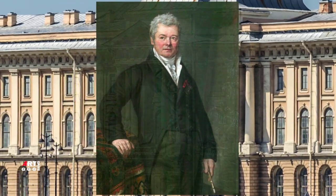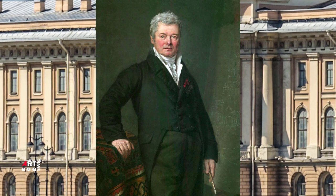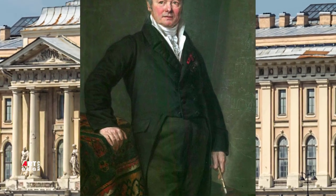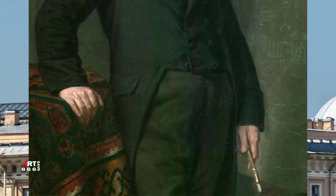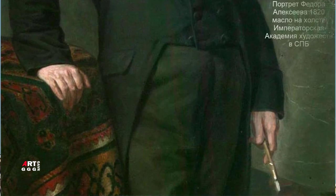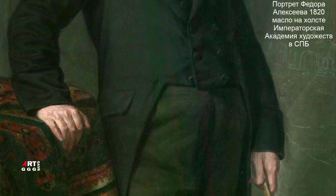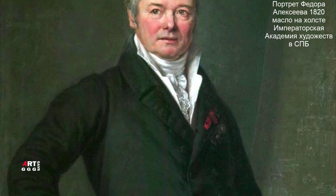Фёдор Яковлевич Алексеев — русский художник-пейзажист, известный мастер городского пейзажа, его можно назвать первопроходцем в этом жанре. Акварель «Троице-Сергиева Лавра» была написана в 1800 году в серии картин с московскими видами — такое задание художник получил от императора Павла. В течение полутора лет Алексеев создавал холсты с изображением городских пейзажей Москвы. После кончины художника наследники передали в Эрмитаж акварельные этюды, среди которых было изображение Троице-Сергиевой Лавры.